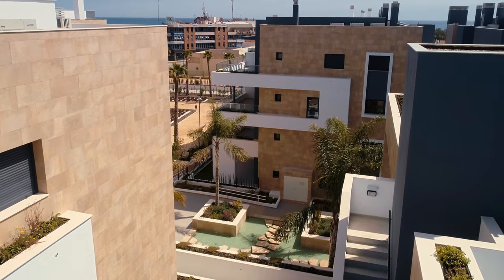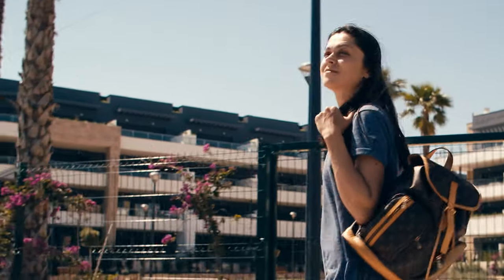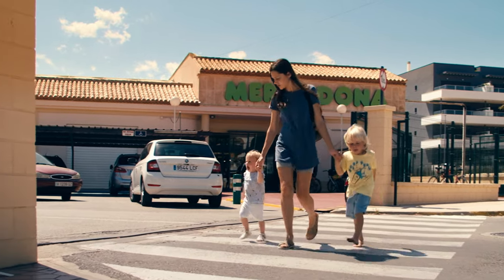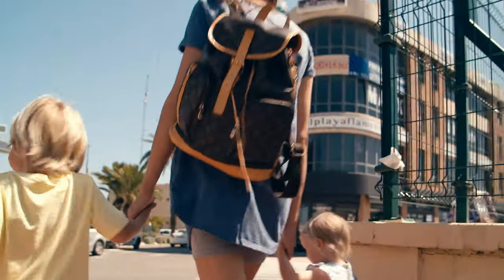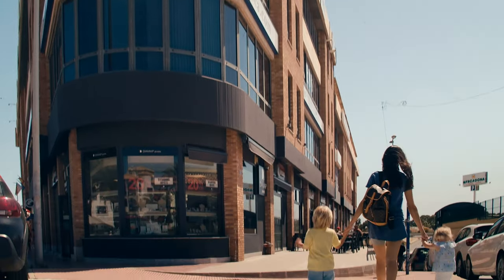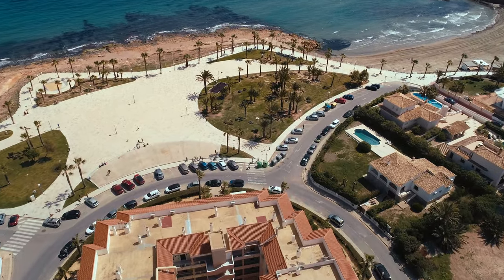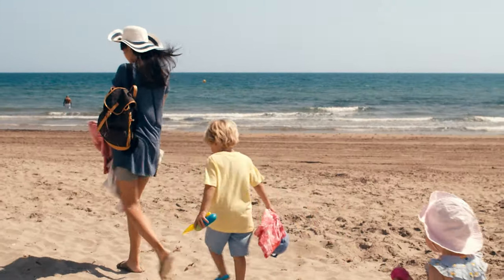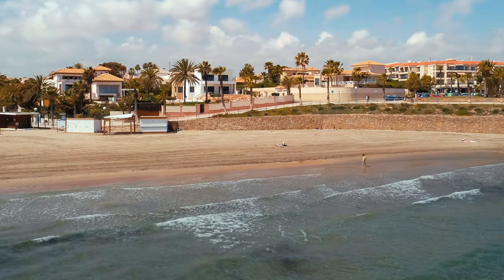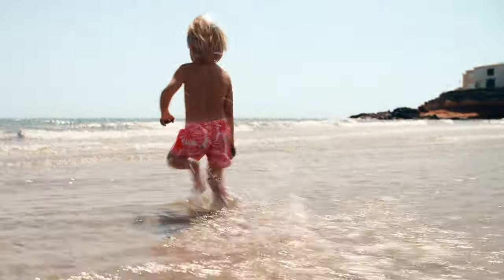Одна из причин, почему я выбрала именно эти апартаменты — их удачное расположение. Вокруг жилого комплекса отлично развита инфраструктура: супермаркет Меркадона, небольшой торговый центр с кафе, где вы можете позавтракать. А вы знали, что у Ориуэлла Коста находятся одни из лучших пляжей в Испании, отмеченных международной наградой «Голубой флаг»? Это говорит о том, что вода, которая омывает побережье, отвечает высоким стандартам качества.